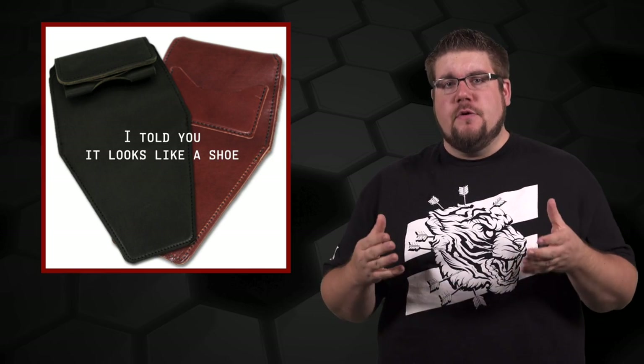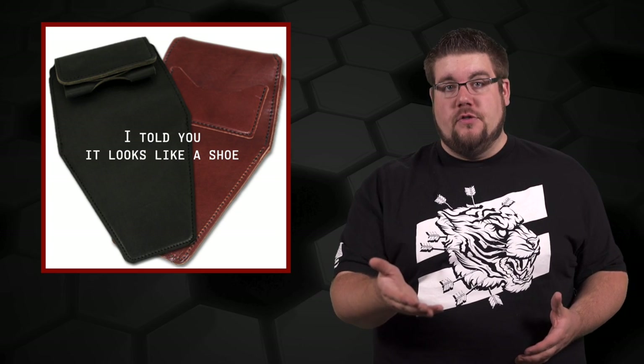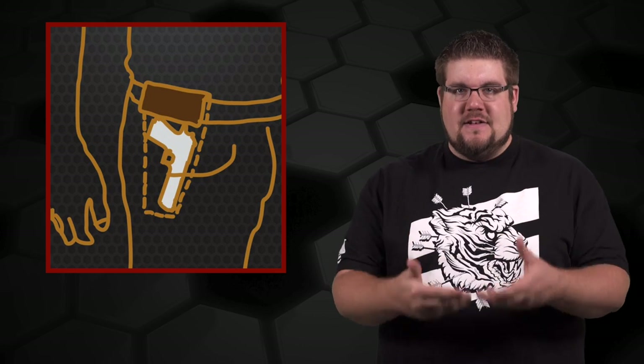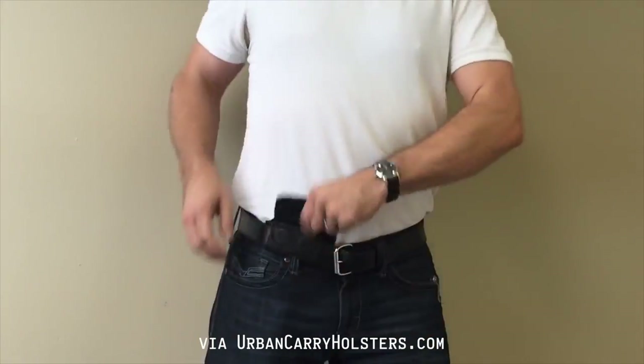This next product got enormous response when I posted it on the TGC Facebook page. It's called the Urban Carry Holster. The idea is that instead of having the gun on your waistline, you use this holster to deep conceal it down inside your pants. They claim that because the gun is below the waist, it doesn't jam into your sides and is way easier to conceal. Here's a quick demo from their overview video.